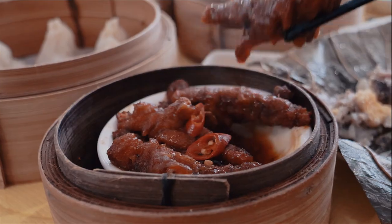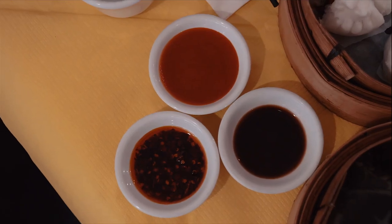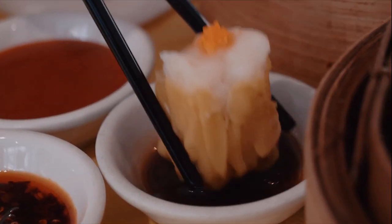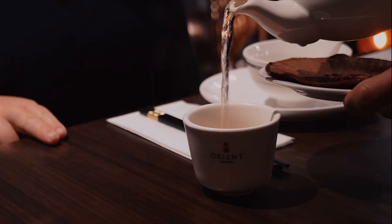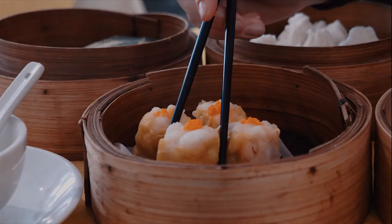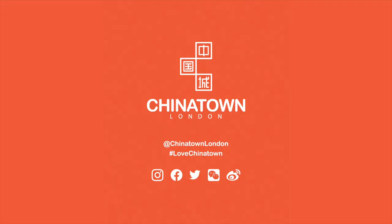Finally, make sure you always ask for the dips when you have dim sum. I recommend chili sauce, chili oil, and Worcestershire sauce. If seeing this has made you hungry, let's go yum ta! Which restaurant will you try first in Chinatown London? Let us know in the comments below and make sure to subscribe for more videos like this in the future.